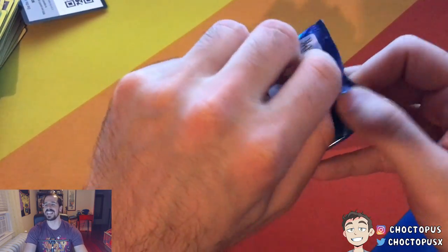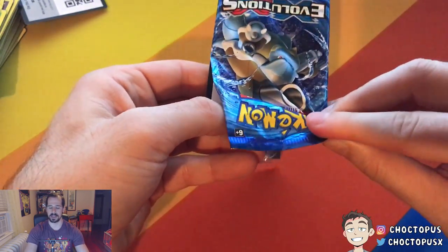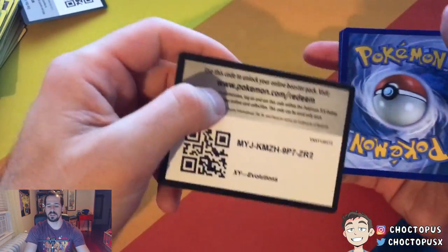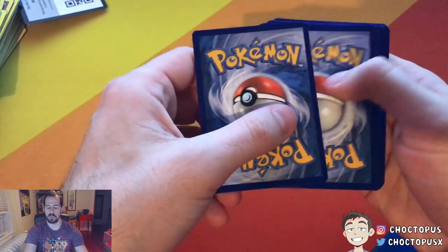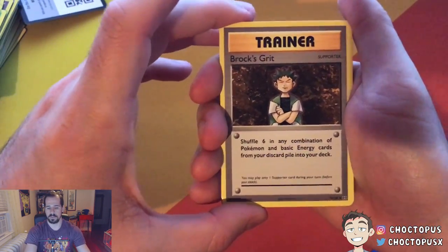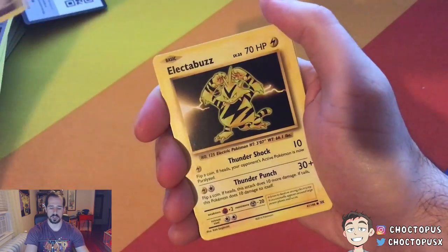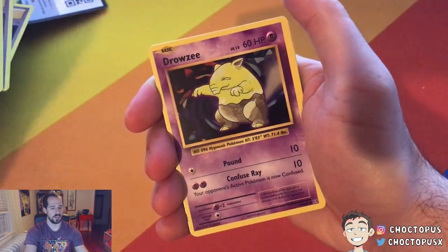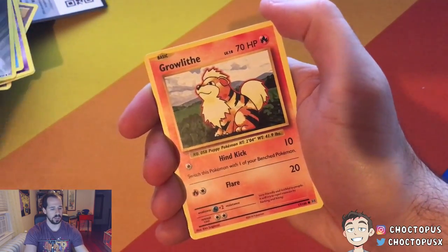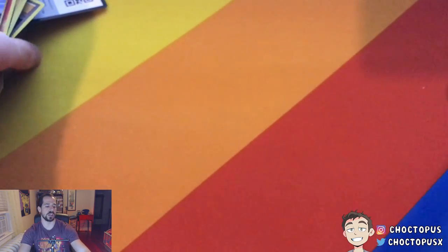Charizard, saving you for last. We need it to happen. Let's be careful here — no spoilers. Brock's Grit. Maintenance. Switch. Electabuzz. Drowsy. Staryu. Steel Energy. Growlithe. Reverse Holo Pikachu. And Arcanine — that's our second Arcanine.